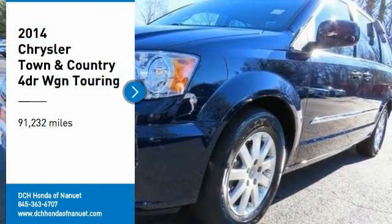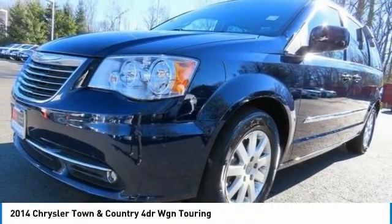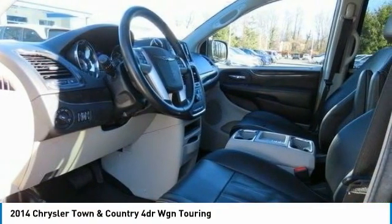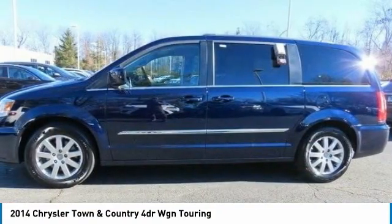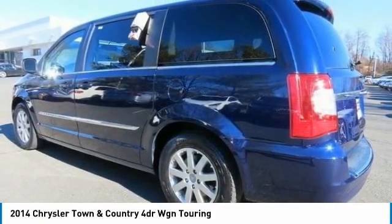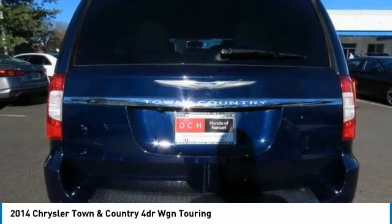You are going to love the 2014 Chrysler Town & Country. Town & Country's V6 engine provides plenty of power while still providing the fuel efficiency you look for in a vehicle. Tow up to 3,600 pounds when your Town & Country is equipped with the towing prep package.